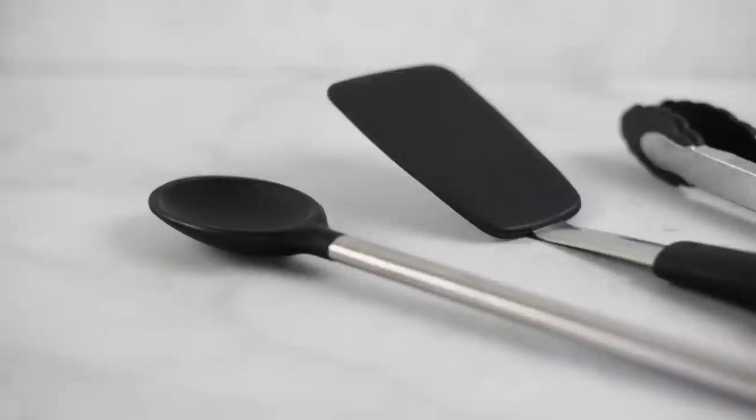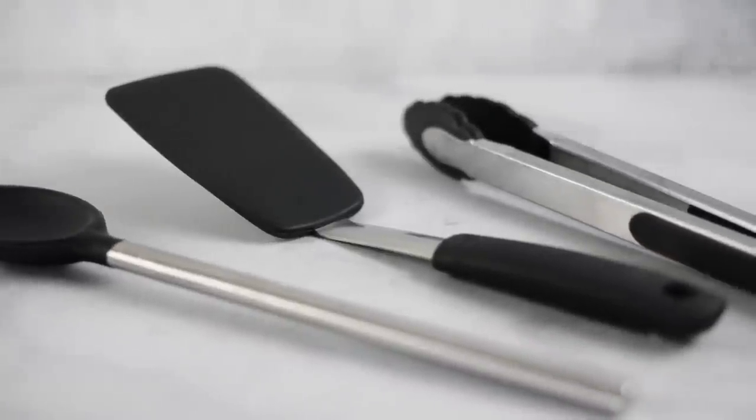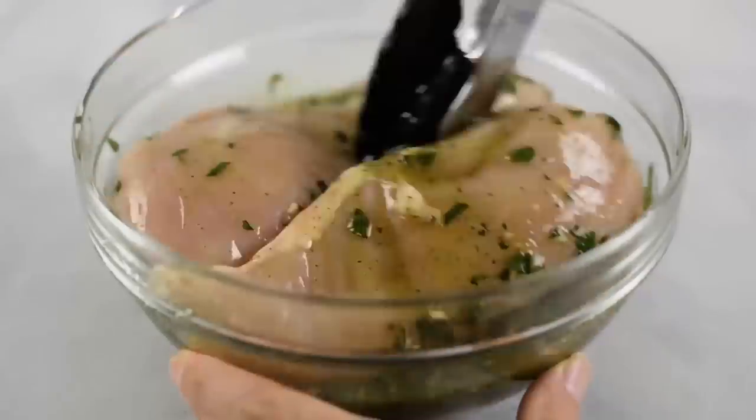Next up is utensils. I use a set of silicone covered utensils that I really like. I like having them silicone coated because they don't scratch your cookware when you're cooking with them and they're also very easy to clean — most often they're dishwasher safe. I use spatulas for things like cooking pancakes, tongs for flipping things like spinach or meats, and spoons for stirring things in my pots. I use these all the time, I have multiples of them, they make great stocking stuffers and they're super awesome.